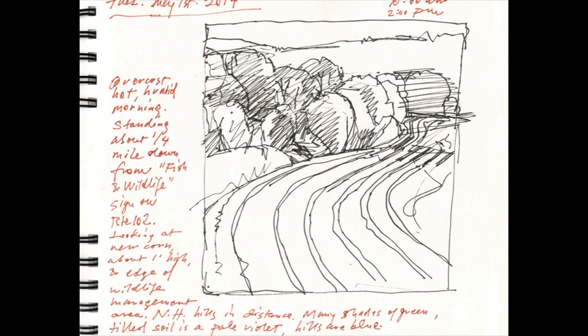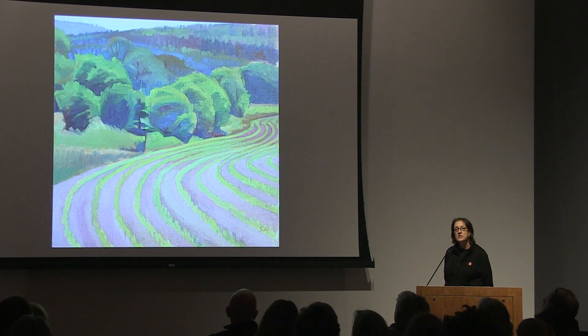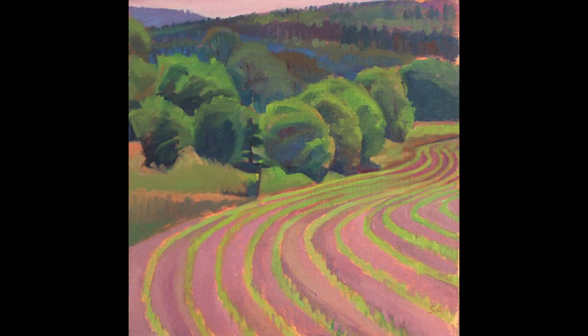I decided I would really do studies — going back over and over again through the year, doing paintings that showed the changing seasons and that also allowed me to really get to know the land intimately. I ended up doing 35 twelve-by-twelve-inch paintings that I hung in a grid here at the museum.